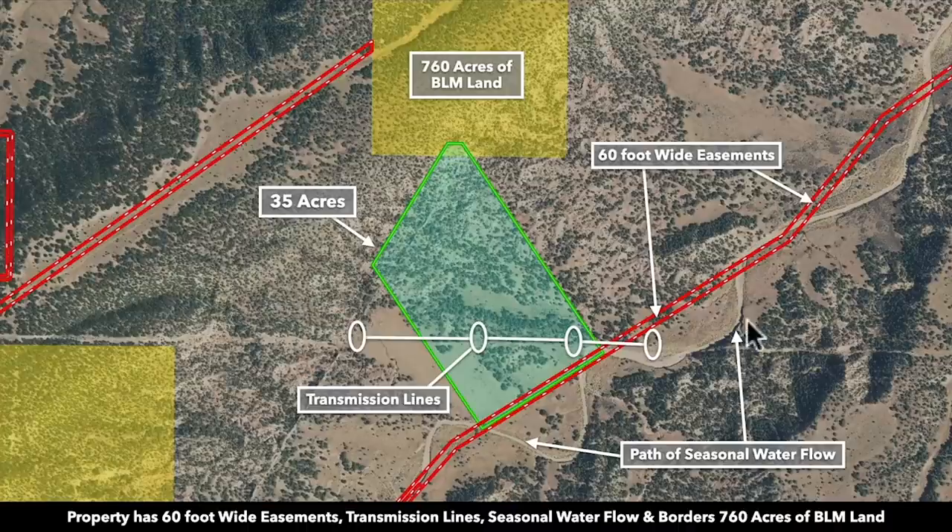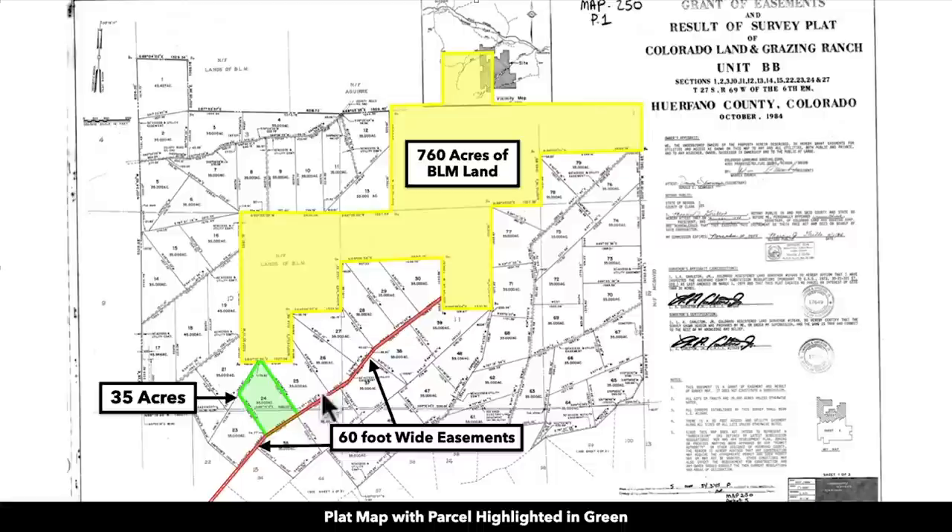This is the 35-acre parcel highlighted in green. There's a 60-foot wide easement that runs along the southern boundary. There are also 20-foot easements around the perimeter of each side, as well as all the other parcels, which all have 20-foot wide easements unless otherwise noted.